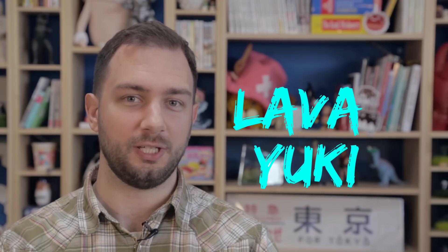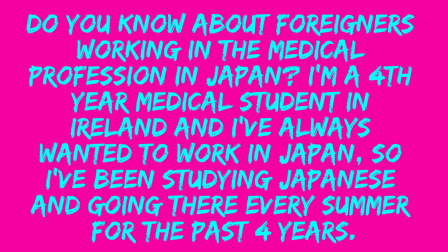Today's question comes from Lava Yuki. They ask: do you know about foreigners working in the medical profession in Japan? I'm a fourth year medical student in Ireland, and I've always wanted to work in Japan, so I've been studying Japanese and going there every summer for the past four years.